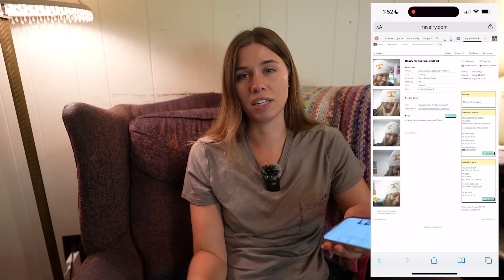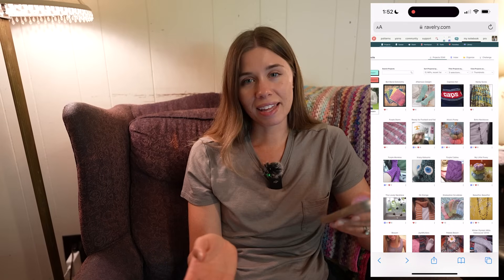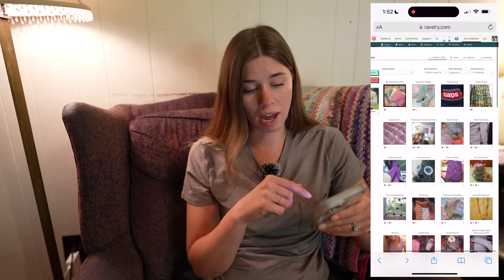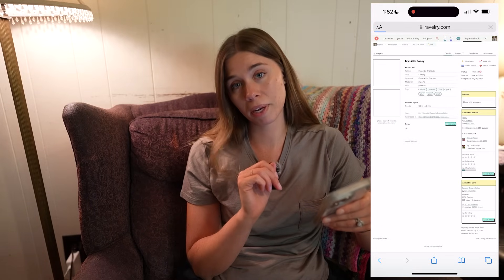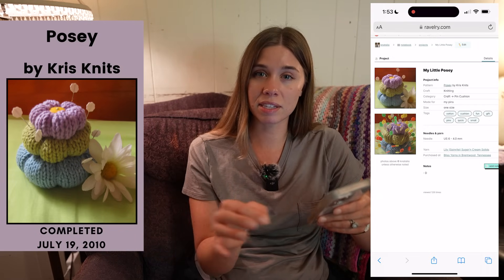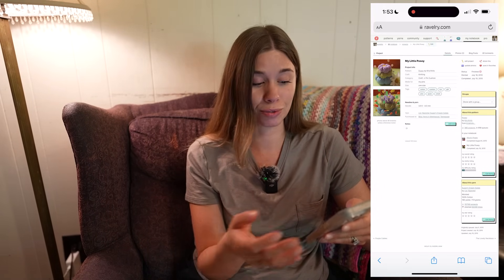I kind of stopped knitting and crocheting in college and then got back into it in 2014 when I graduated, so there's not a lot to show from here on out. But I did improve, I promise. I'll end with something I still have. Out of all the projects I've gone through, the one thing I know for sure I still have is this cute little pin cushion. It's called My Little Posey — the pattern is Posey by Chris Knits. I still keep my blocking pins in here. I finished this in July of 2010 and 14 years later it still looks good and I'm still using it.